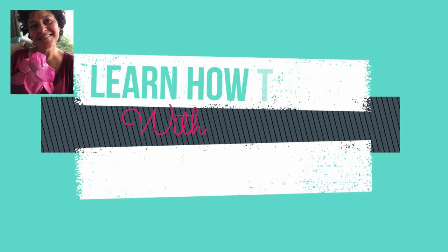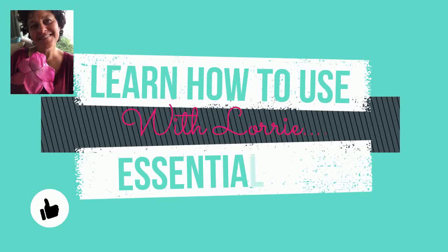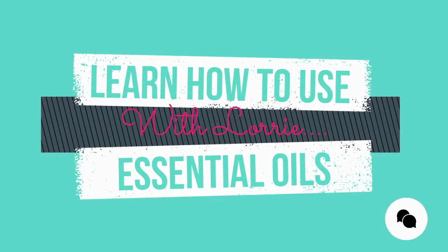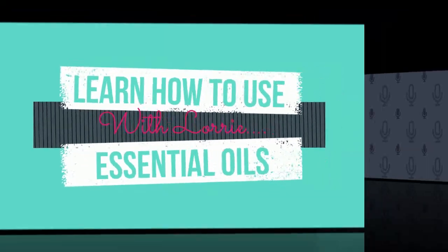Welcome to 'Learn How to Use Essential Oils with Lori's YouTube Channel.' Let me know how you like this channel with likes and comments. Hello, this is Lori Hargis in California, and today we're going to be talking about neroli essential oil. Make sure you subscribe and give us likes.